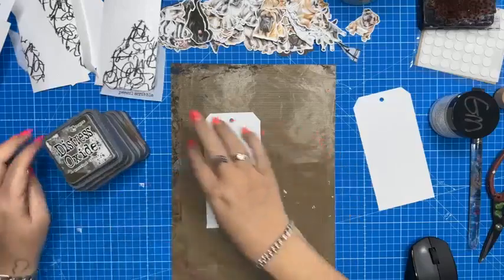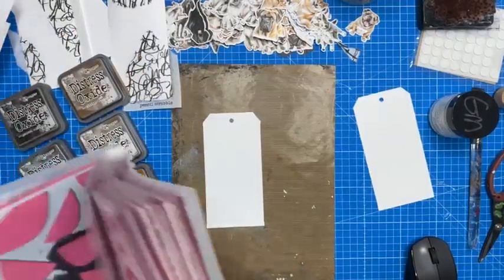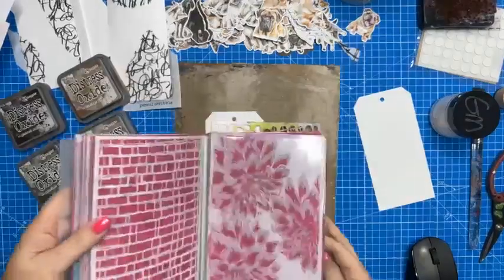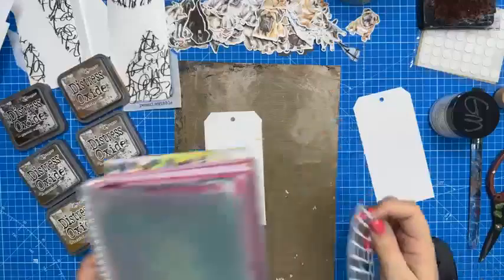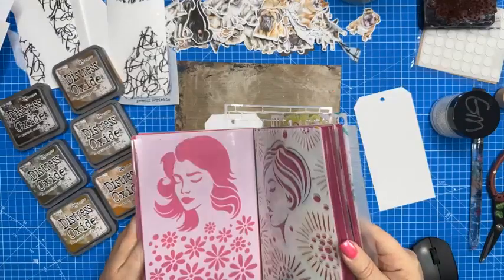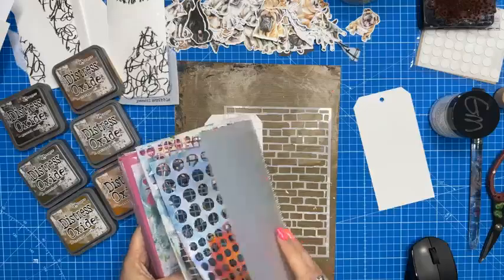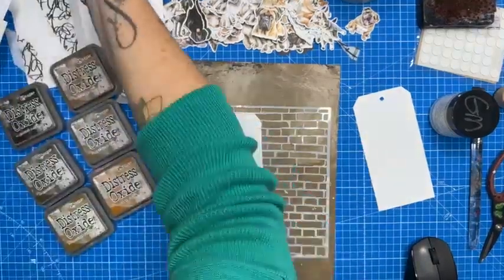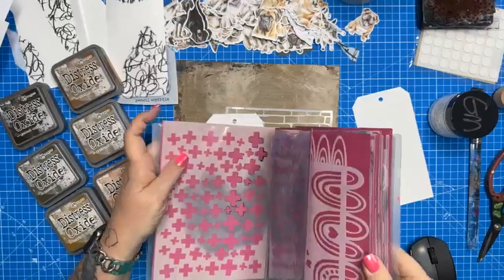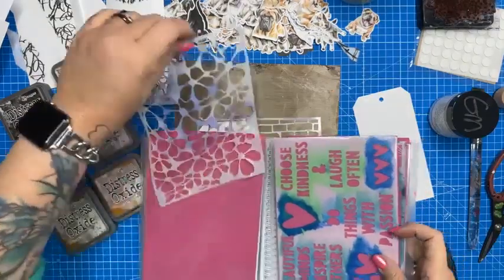Let's add some stenciling to our background. I'm letting my tags dry and then I've got some Distress Oxides. I'm going to have a look through my stencils. Here at Natalie May Scrapbooking we have a range of different stencils available. I'm going to use my brick wall stencil today on one of them. For those playing along at home, these stencils fit perfectly into a little folder from Officeworks.